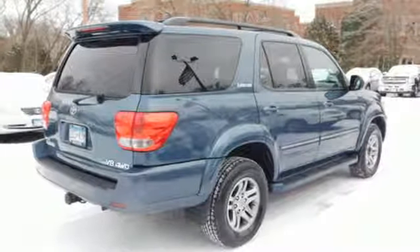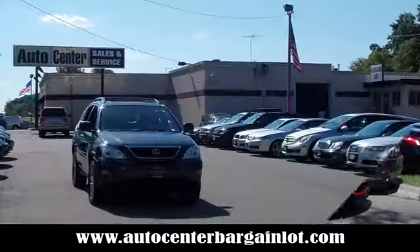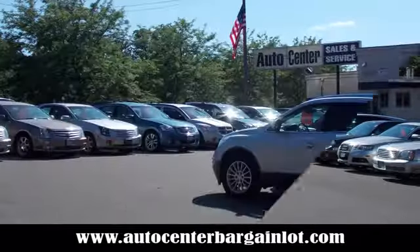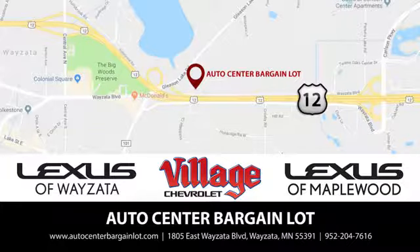Stop in for a test drive and make it yours today. At the Auto Center Bargain Lot, we have a wide variety of premium used vehicles on our lot, sourced from our partner stores: Lexus of Wyzetta, Village Chevrolet, and Lexus of Maplewood.